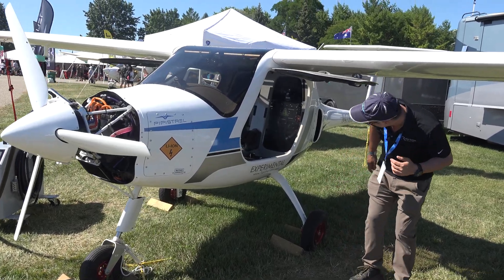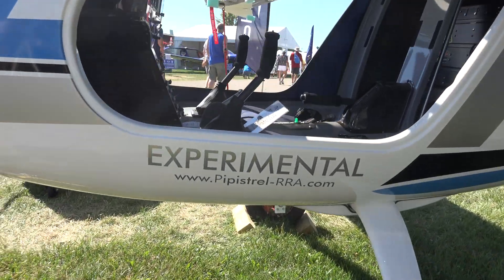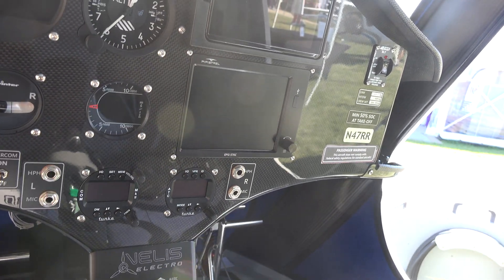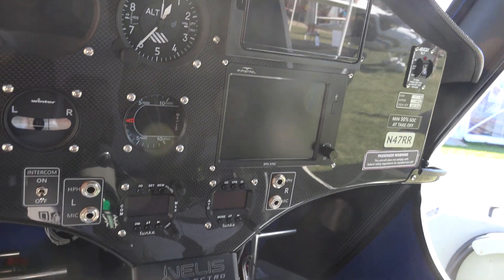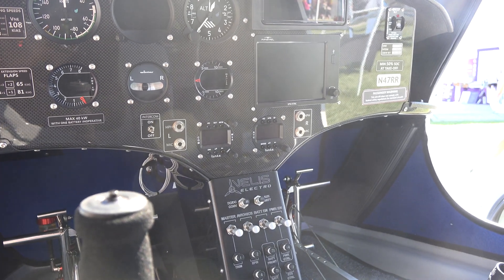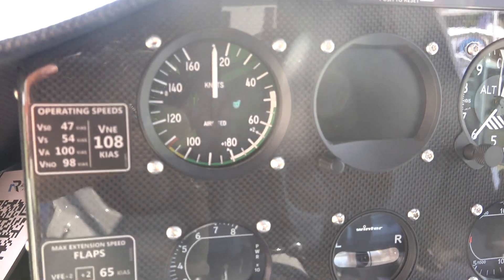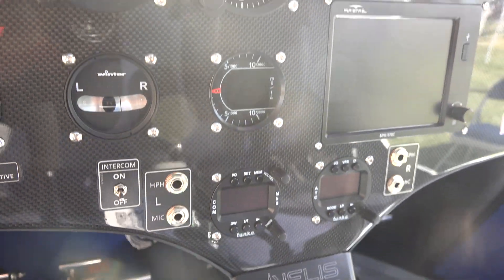Come on into the cockpit and we'll show you a little bit of the panel. One of the most important things is the engine management system — that's the black box on the right-hand side. When you power it on, it's a very simple interface for the pilot. It monitors a number of parameters that are very important, everything from temperatures, speeds, state of charge, and state of health, and it puts it in a very easy-to-read, easy-to-understand display for the pilot.